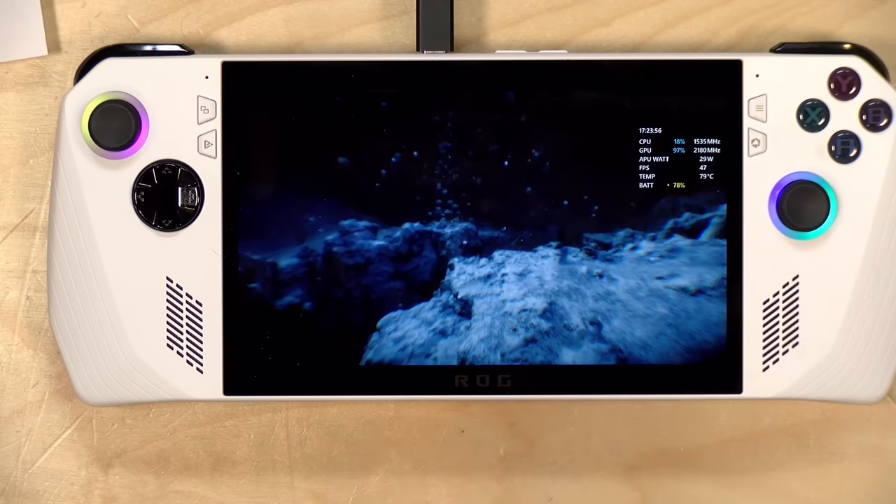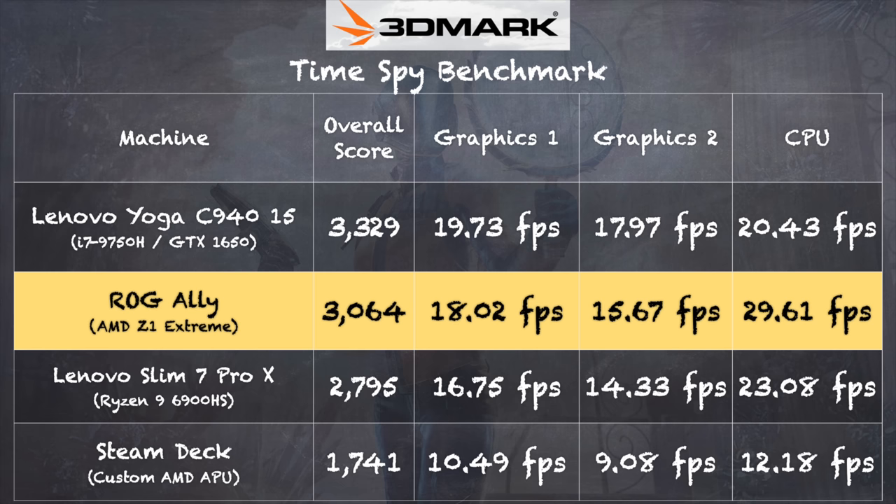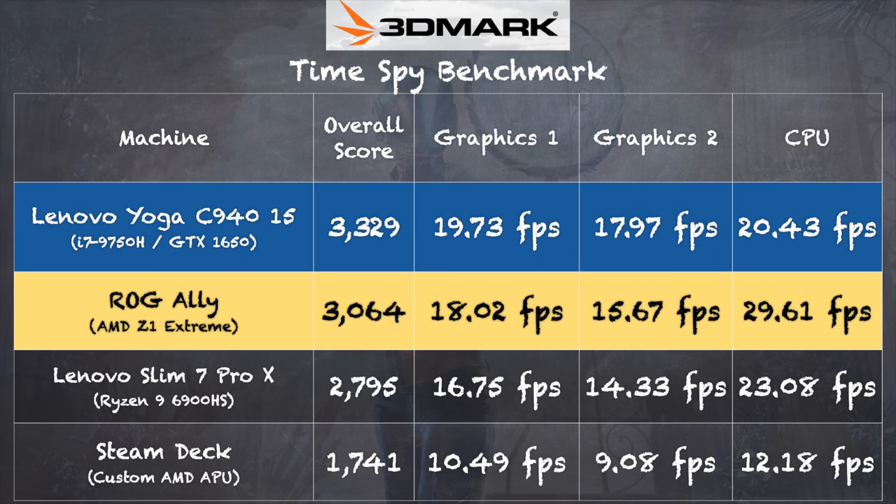I think the performance here is really solid, even though I have some gripes about the device overall. Looking at the 3DMark TimeSpy benchmark test, this test really exemplifies the difference a year can make in PC technology. The Ally scored 3,064 on that test compared to the Steam Deck's 1,741, showing just how much more graphics and CPU performance we're getting out of the Z1 Extreme. Notably, the Yoga C940 from a couple of years back had a GTX 1650 GPU and is performing at about the same level as this handheld, with a single chip and far less power consumption.